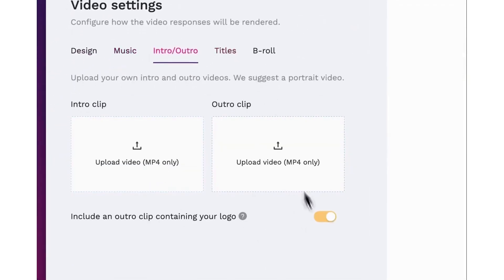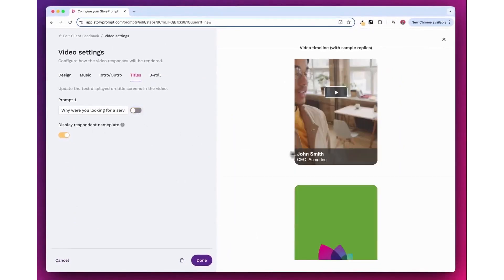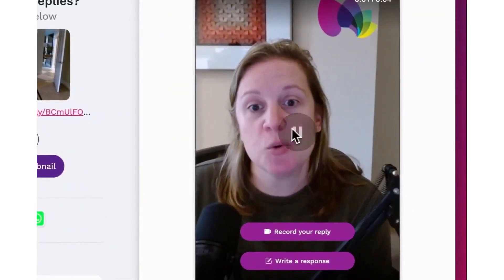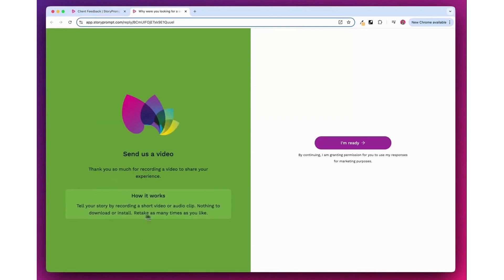Once responses are received, you can review them before they go live, ensuring only high-quality content is published. Story Prompt also makes it easy to enhance the final video. You can add background music, transitions, branded intro and outro clips, and even b-roll footage that appears based on keywords in the testimonial. If needed, the platform can automatically remove filler words, silences, and other distractions to create a more professional result. Captions and transcriptions are generated, with the option to edit or download them for accessibility.